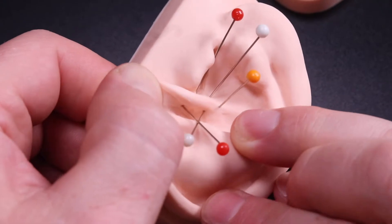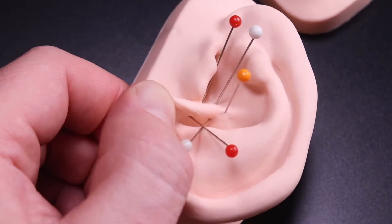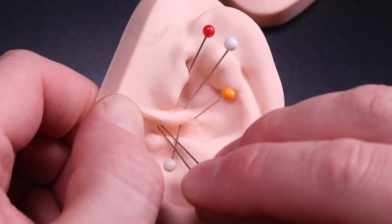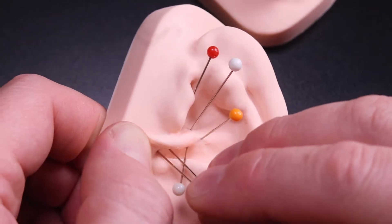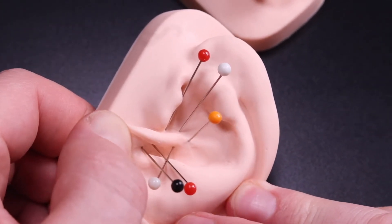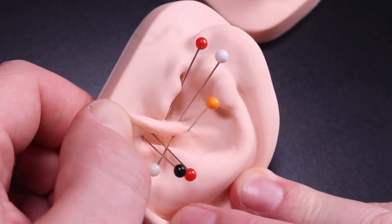So between these two markers is the colon. Between the red one and the black one here is the rectum, and then right beside the black one is the anus point.